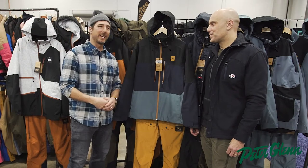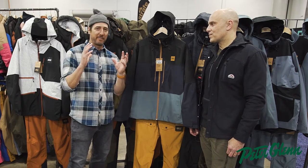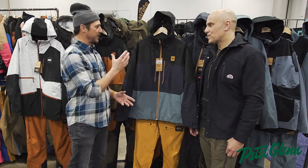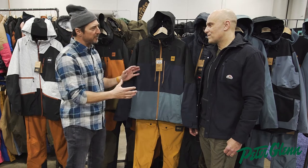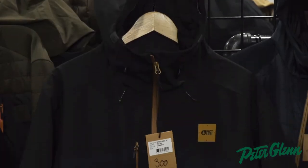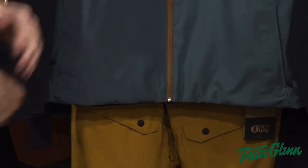Hey, Johnny Mosley here for Peter Glenn Sports, hanging out with my friend Sasha at Picture Organic Clothing — just one of my favorite new brands. Tell me a little bit about this particular jacket and all the different features. This is the Picture Object Jacket. We checked out the pant — there's a review on the Object Pant, which I love — but let's talk about the jacket.